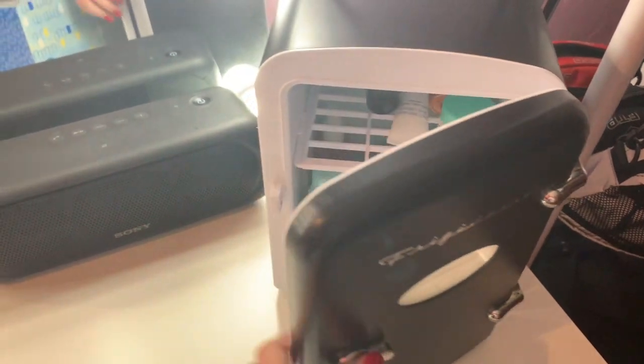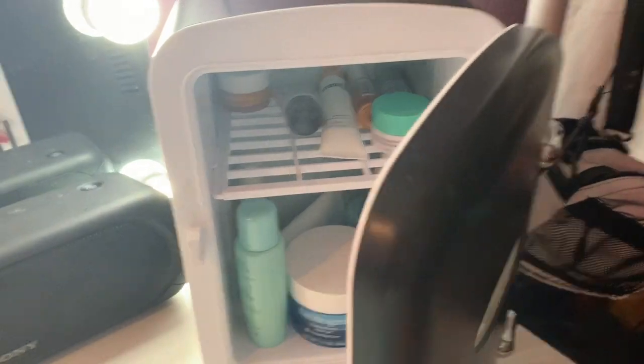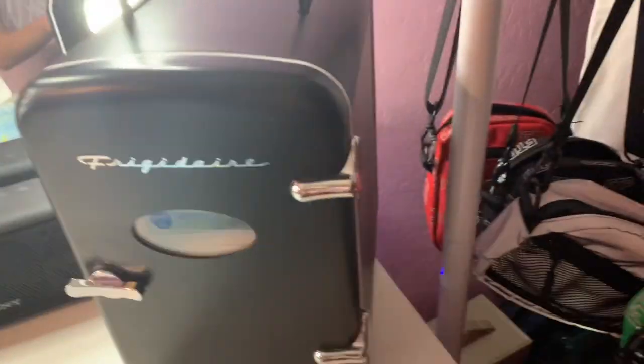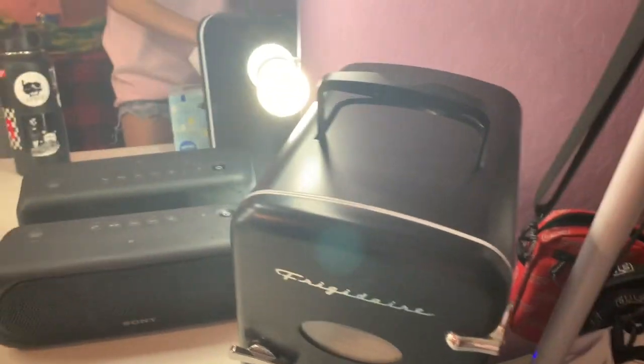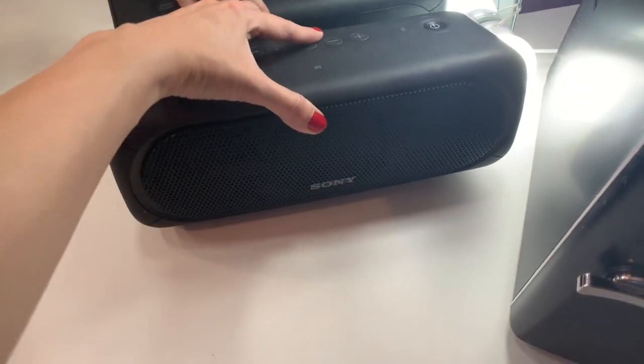And then right here my little skincare fridge. So this is where I just keep all my moisturizers and eye creams and different things like that. It's so cute — I just like it for the aesthetic purposes. I literally don't even have it plugged in so it's kind of a waste, but it's just easy to have it separated from the makeup. And then this is my little speaker — I always play music whenever I'm getting ready.